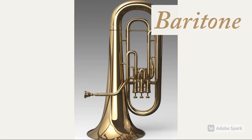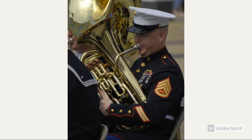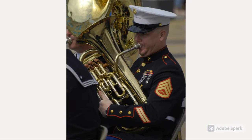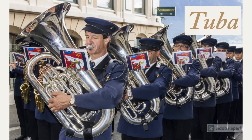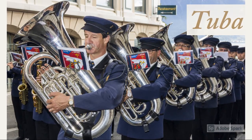The next instrument we will talk about is the baritone. Baritones are a low brass instrument, which means they play pretty low notes. They are often confused with the next instrument we will talk about. This instrument is called a tuba, and based off of appearances, it's easy to see how it gets confused with baritones.